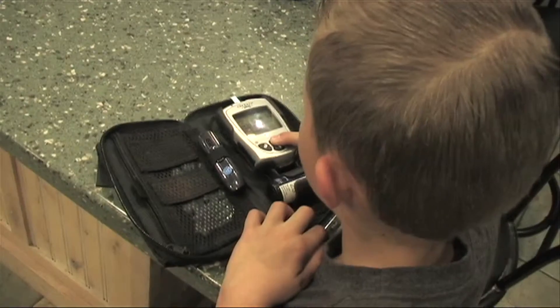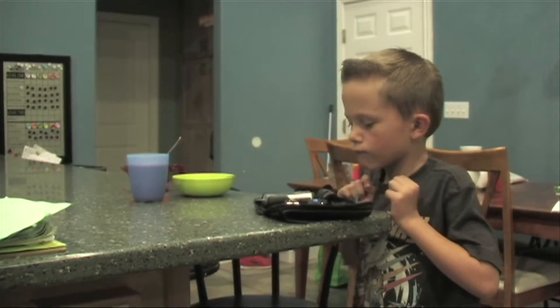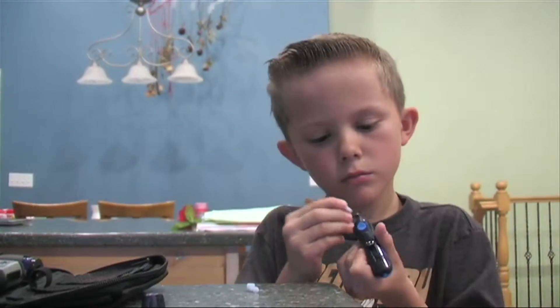It took me about a year and a half to start to feel okay with the daily routine. I felt that I went from meal to snack to meal to snack. Now, Foster tests his own blood sugar 8 to 12 times a day and injects insulin if he needs it.